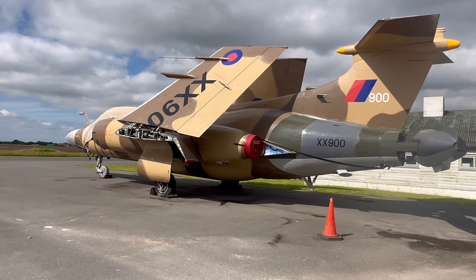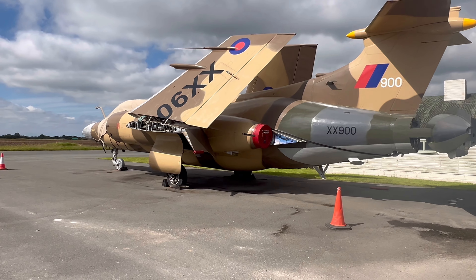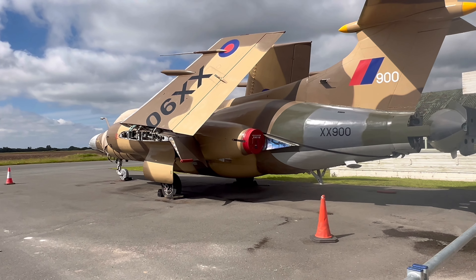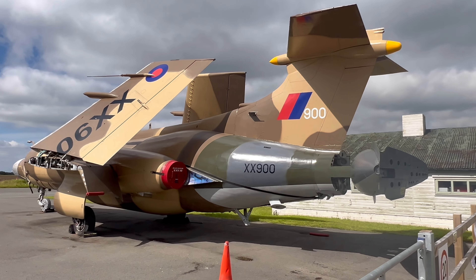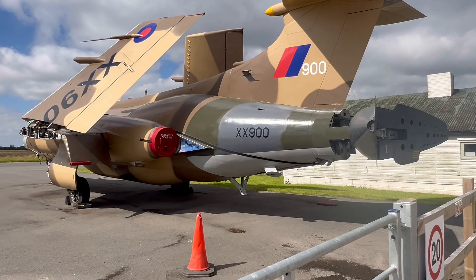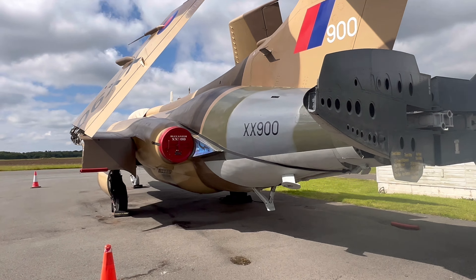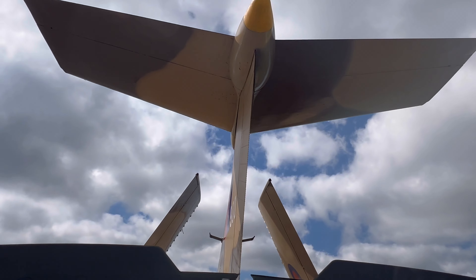The interesting plane here is a Blackburn Buccaneer S2B XX900, flying in its desert colours from the former Red Flag 1977 exercise with the Americans, where the Buccaneers really impressed the Americans with their low flying abilities. This is a subsonic Cold War era jet.